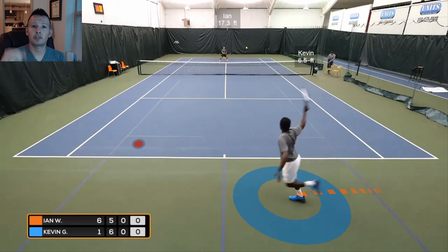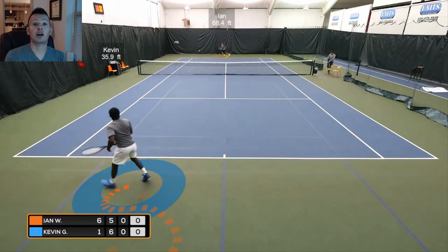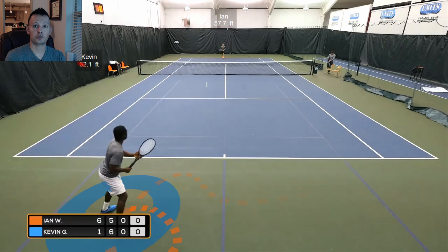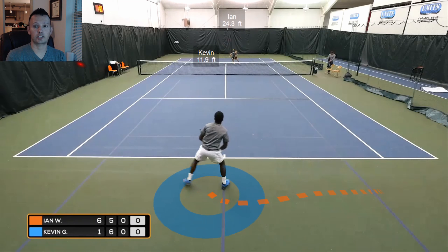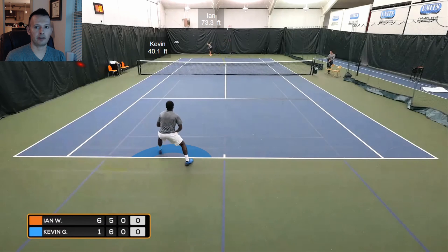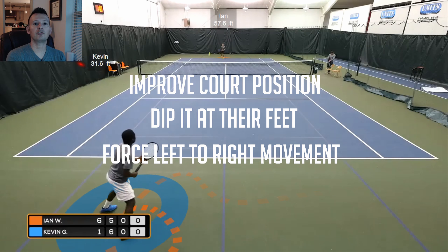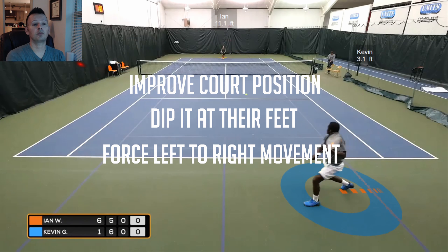During the course of this match, some of the most important things are that Kevin's court position played a huge role in his ability to come back and win the second set. It wasn't just about his groundstroke game — it was about his positioning and his tactics. Kevin playing deeper behind the baseline on the first return and chipping the ball back from a low contact height floats more returns back up high that are easy sitters for Ian. We're not trying to give the serve and volleyer an easy first volley. We want to improve court position, dip it down at their feet, and make them move left and right. Put those two things together and you put the serve and volleyer in a really bad position.